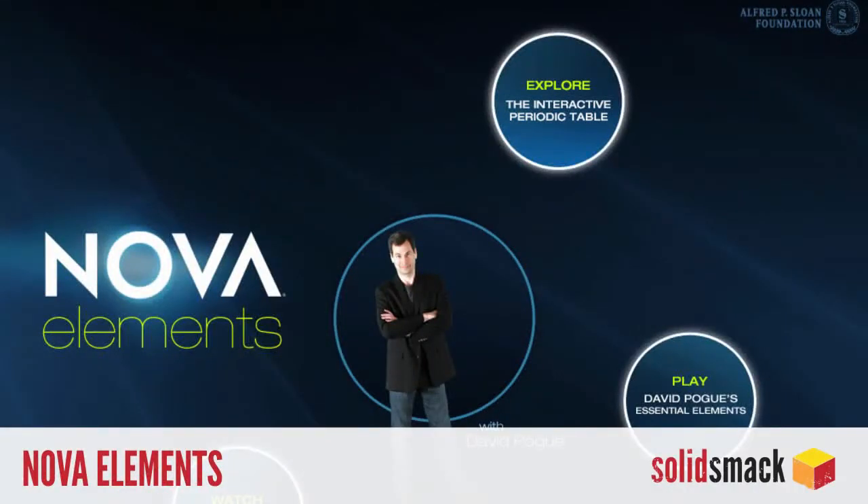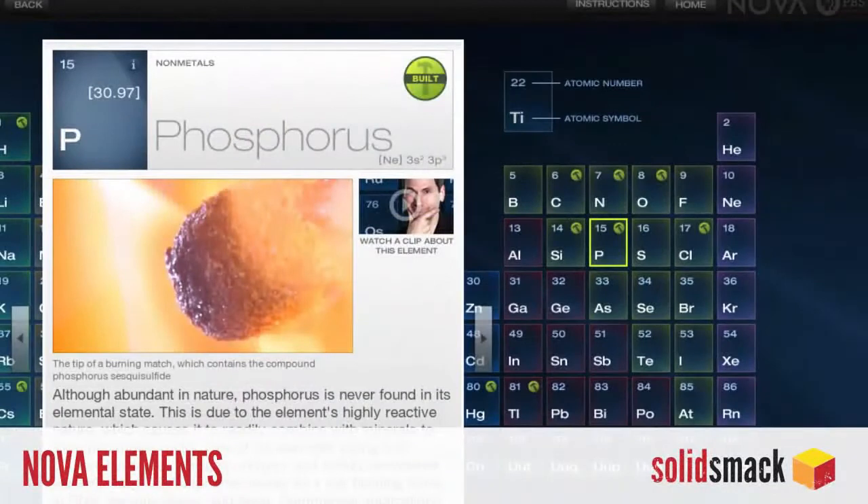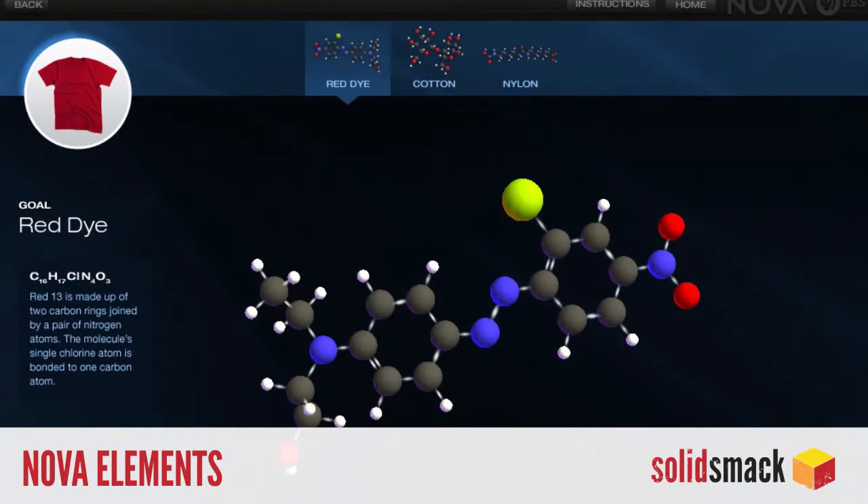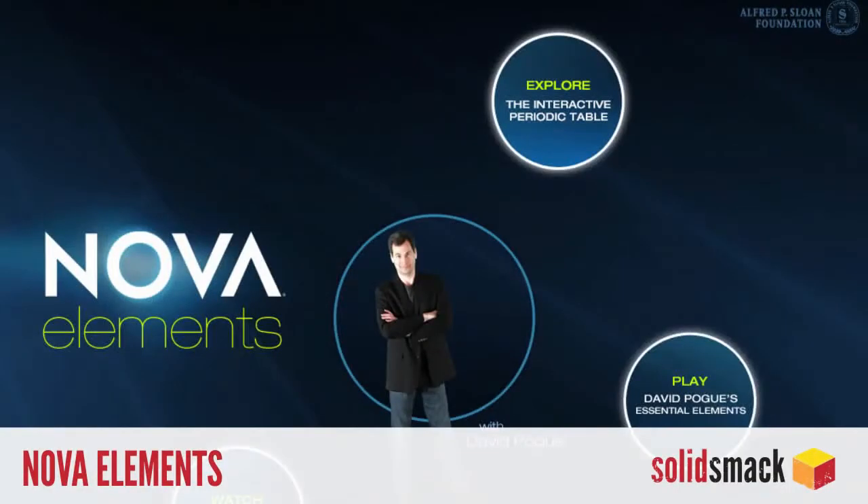And PBS brings us a spectacular look at the periodic table with Nova Elements. Explore the interactive table of elements, see chemical compositions, and what makes up a cup of coffee. Packed with video and real-life examples, fun and engaging enough to keep even Josh entertained. Free at iTunes now.